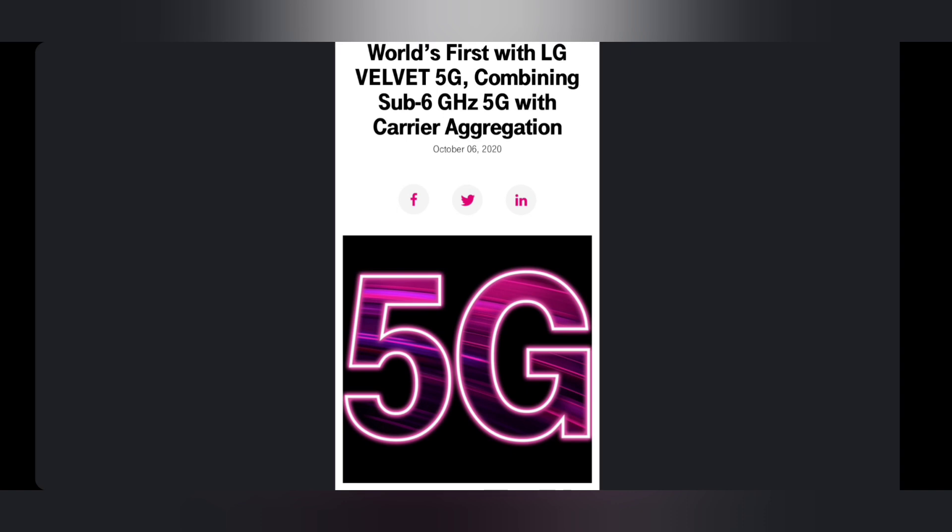Something important to know: not all LG Velvet variants are going to have the MediaTek Dimensity processor — pretty much just the T-Mobile variant has this chipset. So if you have the LG Velvet with the Qualcomm Snapdragon 765G, you're not going to be able to leverage this technology. Now we know why T-Mobile utilized the MediaTek chipset in this device when working with LG and MediaTek on this project. Tremendous technology, tremendous innovation — I'm really excited about this, and I'm even more excited to see this happen with Qualcomm-based chips, which are better chipsets in my opinion and more mainstream in North America.